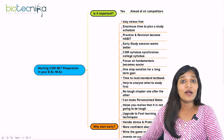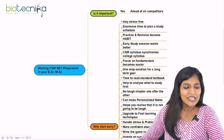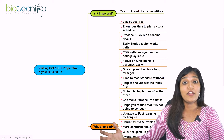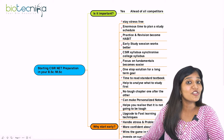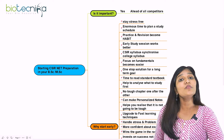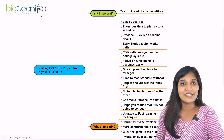Hello viewers of Biotechnica, welcome to another video. I'm going to answer a question which is usually asked by most viewers: starting a CSIR NET preparation in your BSc or MSc. I'll be talking about this topic in detail. If you are one of them who has this question in mind, this video is definitely going to help you, so watch it completely.